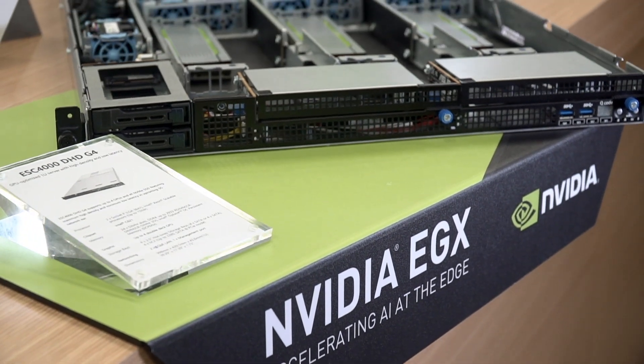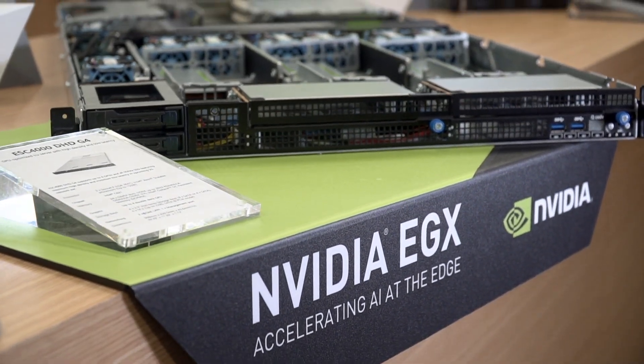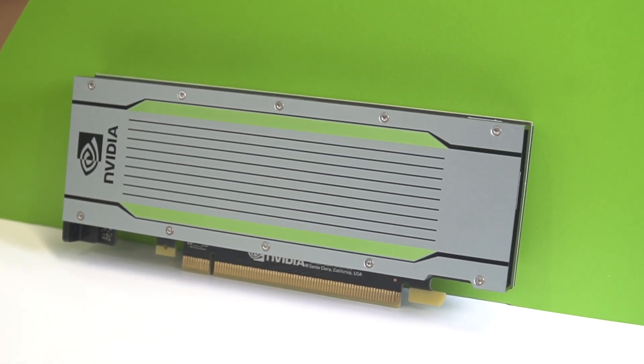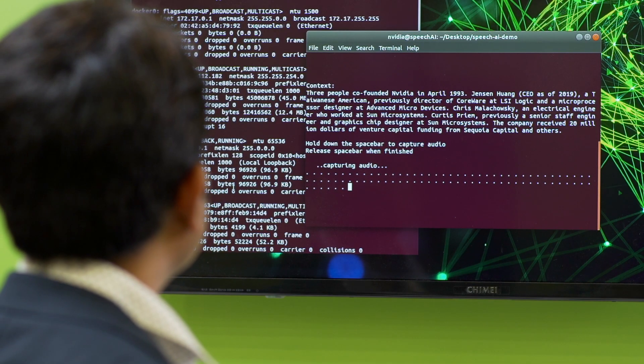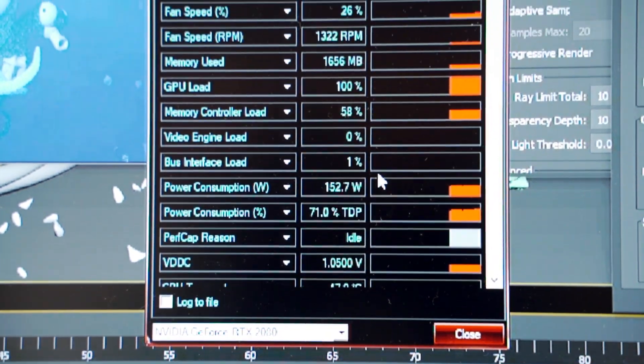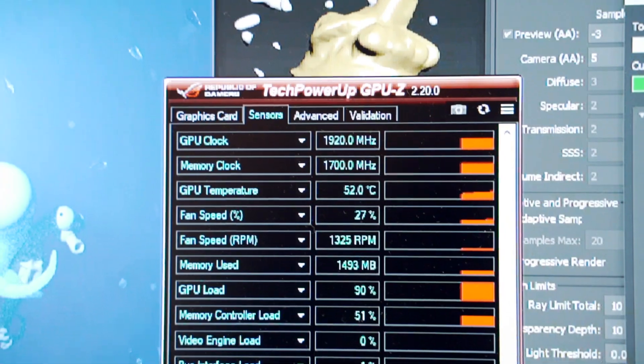The last one is regarding EGS. The most important part during Computex this year, we worked together with the NVIDIA T4 GPU card. This is very good for edge computing. As you can see, from a performance, scalability, and technological point of view, this is the best fit for edge computing.